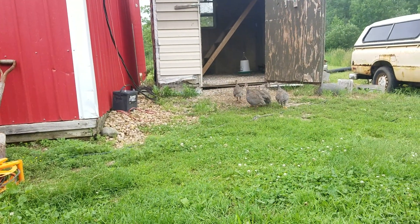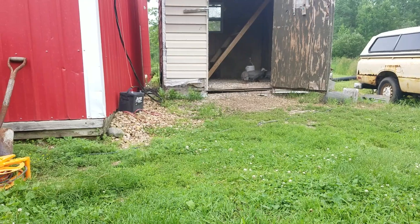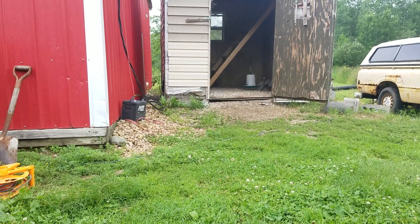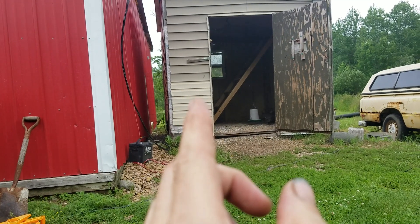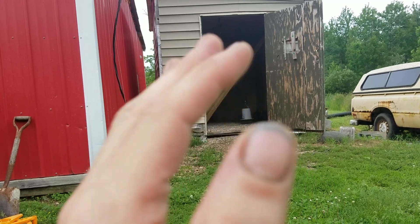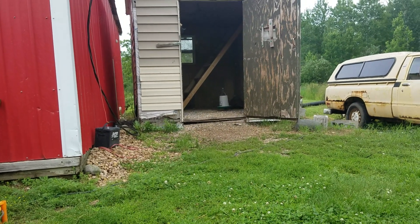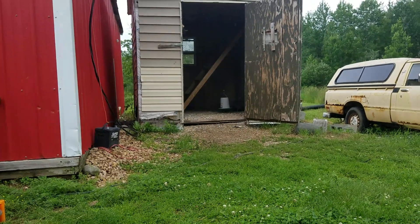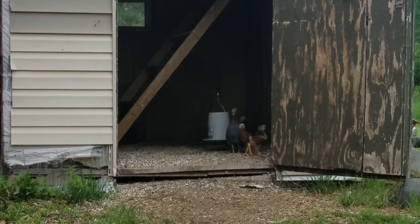I used to have the boiler hooked up to the barn but right now we just have that hooked up to the house since we got a new one. My plan is to put in some more roosts in the back. I thought about putting some down in the corner but the poop comes down — I could put a tarp back there, but I don't know yet what I'll do.